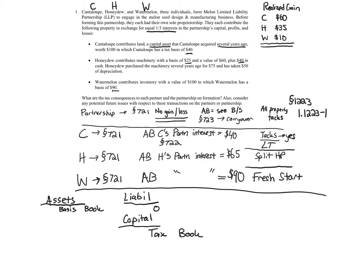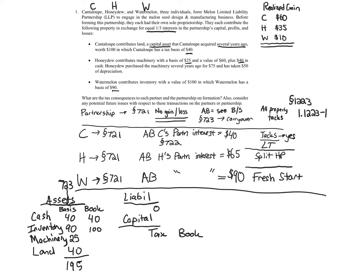For the assets — cash, machinery, inventory, and land — the partnership's basis under Section 723 is: cash at face value $40, inventory rolls over at $90, machinery at $25, and land at $40. Adding those together we get $195 for the tax column. Book is fair market values: cash $40, inventory $100, machinery $60, and land $100 — giving us $300.